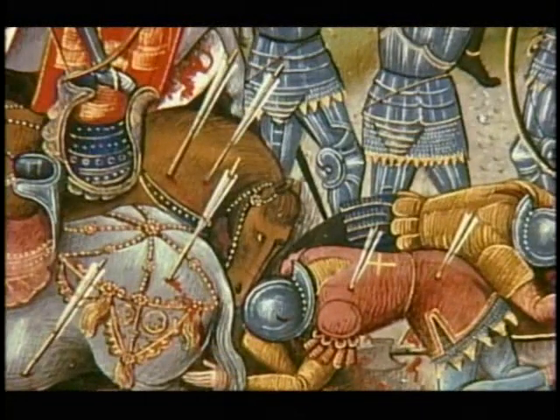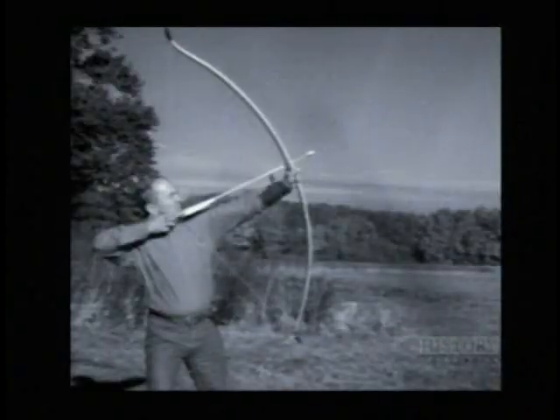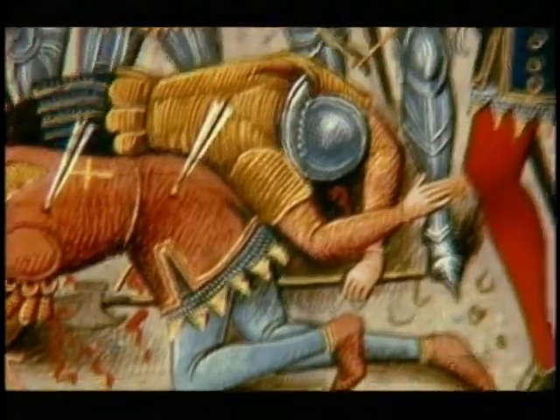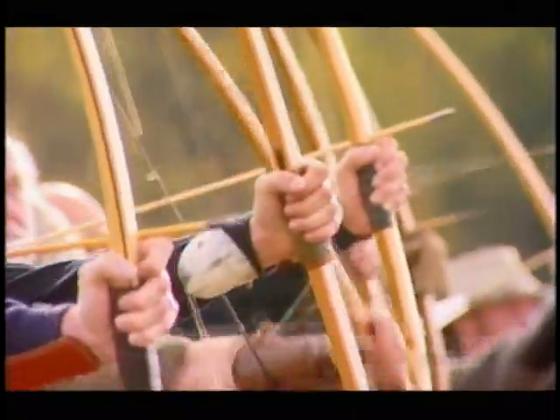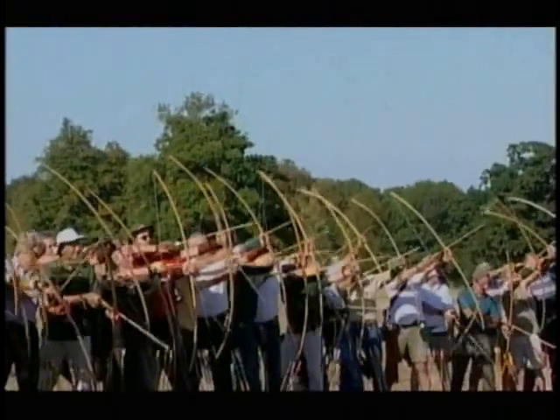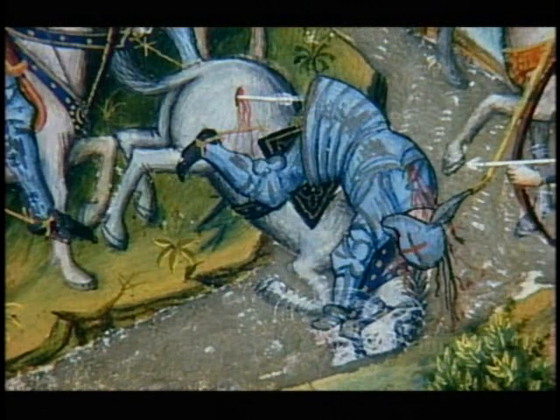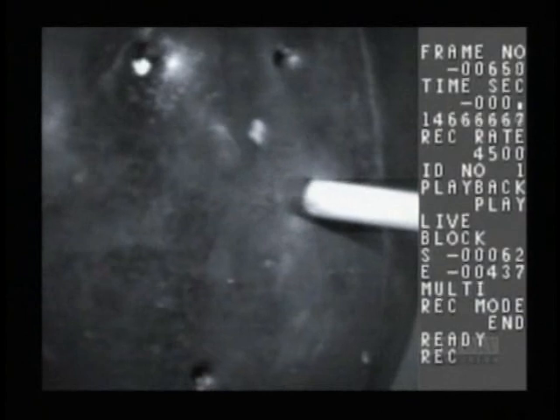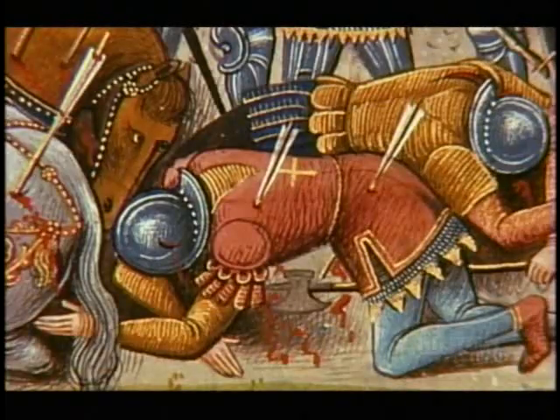In the Hundred Years' War, English military tactics relied heavily on one weapon: the longbow. A well-trained archer could shoot up to 18 arrows per minute, and when deployed in their thousands, longbowmen could decimate opposing forces of cavalry and infantry. At short range, the impact of the bow was particularly lethal — capable of piercing even plate armour, as the French knights had discovered to their cost on the fields of Crécy and Agincourt.